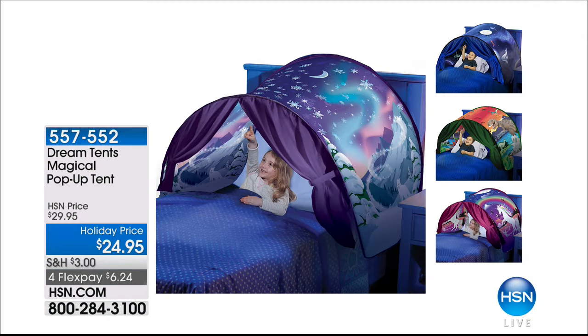It pops down and goes right under the bed. Would you not love to have had that when you were a little one? Now your kids and your grandkids can have that for the holiday. It's $6 and change on your charge card.